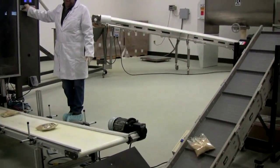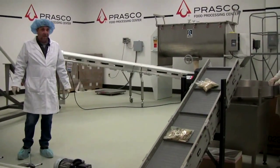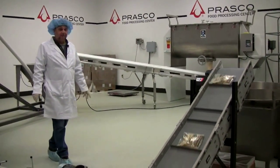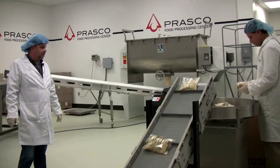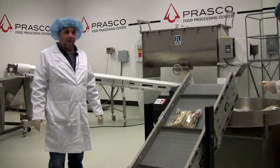It'll go down this first conveyor to the second conveyor, where it will go to the carousel. And from the carousel, we'll be boxing it into a gaylord.